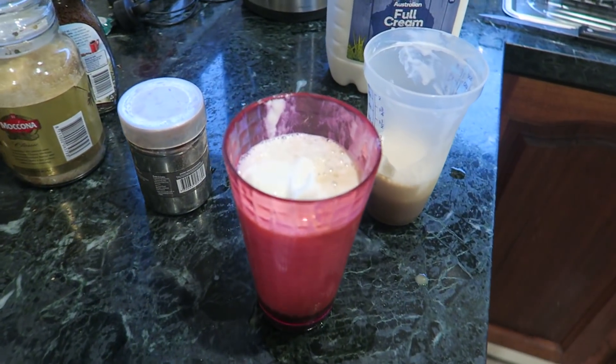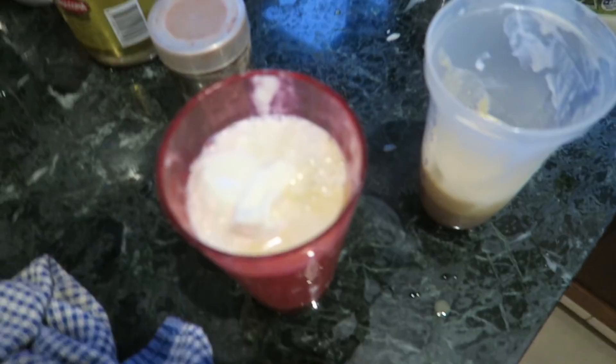Mum's just pumping out the iced coffees — iced coffees for everybody, eh Mum? Yeah.